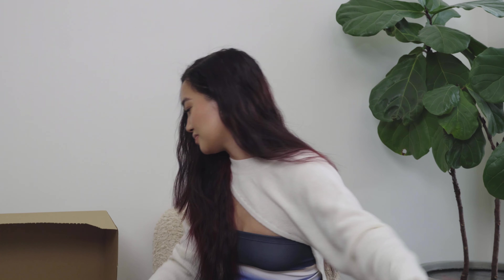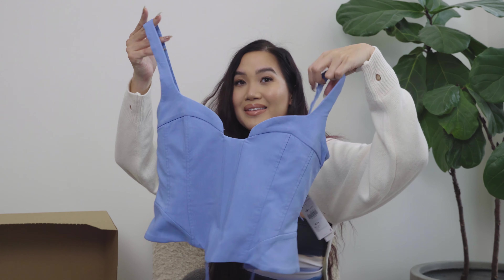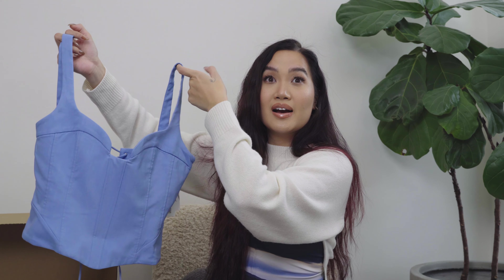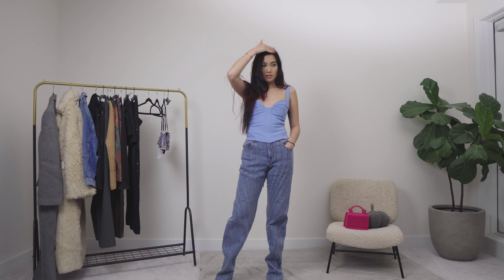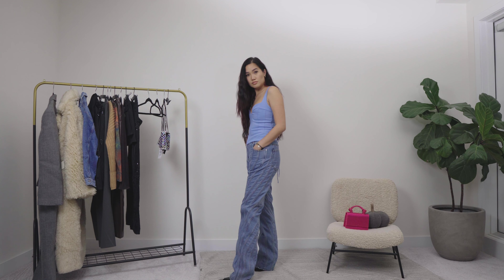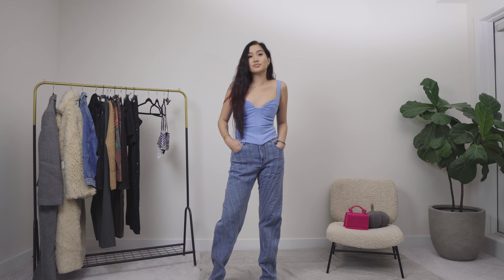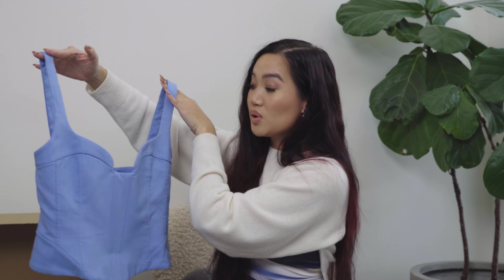Up next is this corset. I'm not sure about this — I was trying to find something to wear with the Mugler jeans I bought. I'm not huge on the corset style because I like to be comfortable, and I prefer breathing most days of the week. But it's cute and the color's fun — it probably will look cute with the jeans, we'll see.